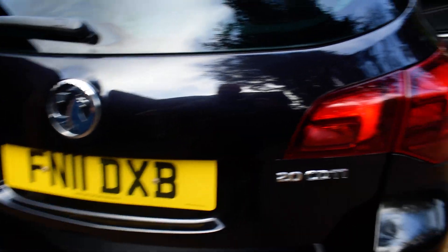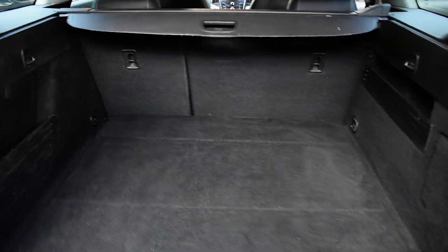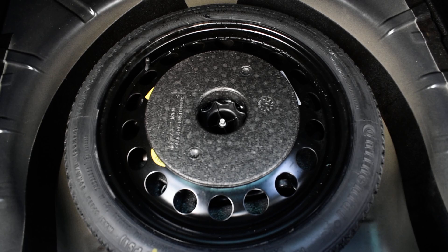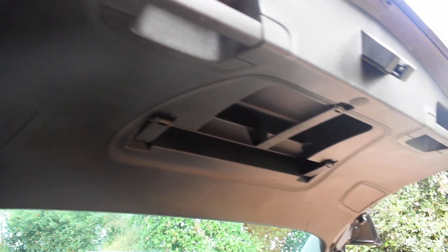I'll just show you inside the boot — that's all in really nice condition. All the carpet area is nice, there are no spills, stains, tears, rips, or anything like that. This car does come with a spare wheel — it's a space saver and all the tools are there too. And the inside of the rear of the tailgate is all nice.